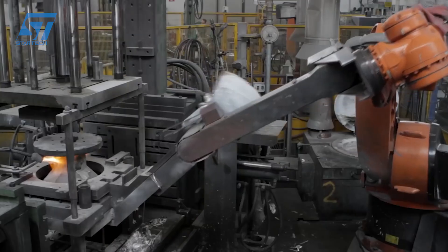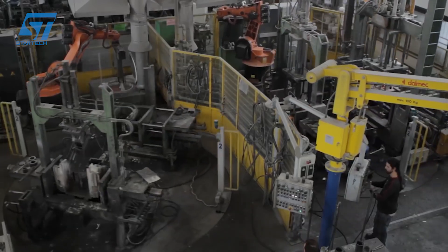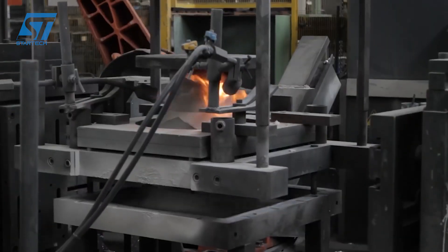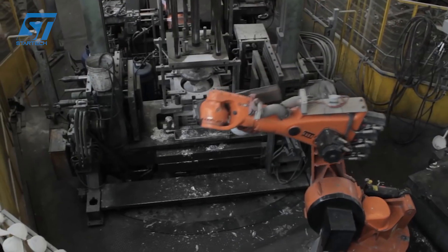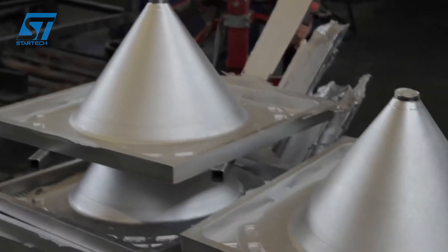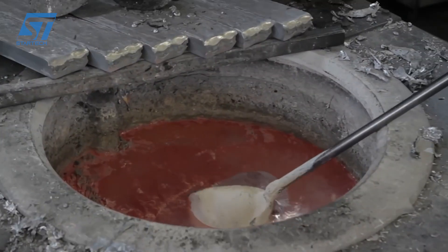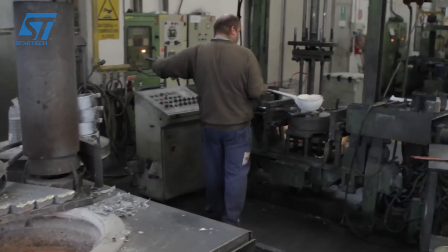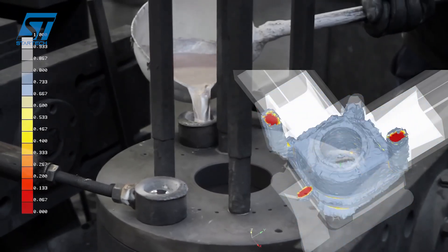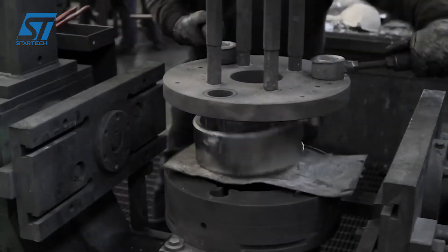Beyond casting, Taroni provides a comprehensive suite of surface treatment technologies to enhance the properties and appearance of the aluminum castings. Anodizing, an electrochemical process, creates a hard, corrosion-resistant oxide layer on the aluminum surface, achievable through type 1, type 2, or type 3 for specific applications like aerospace. Powder coating, a dry finishing process, involves applying electrostatically charged resin powder to the aluminum, followed by heat curing to form a durable, protective coating with a wide range of colors and textures.